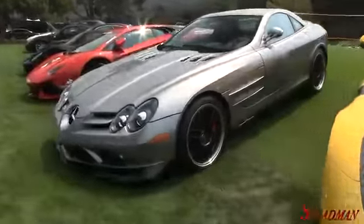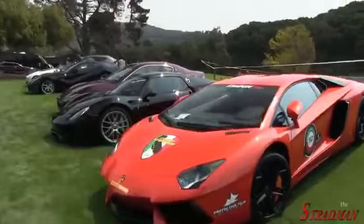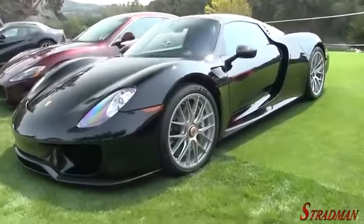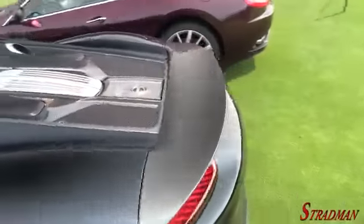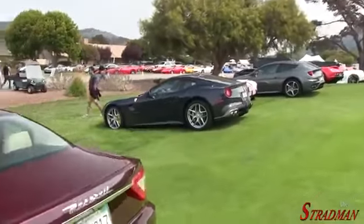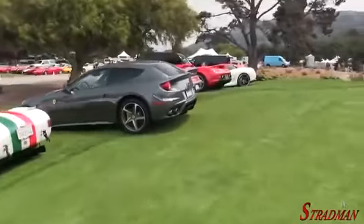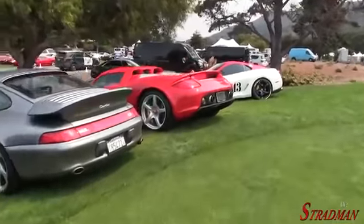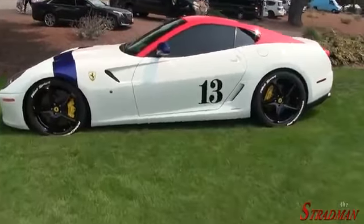722 — couldn't just get the standard SLR McLaren. Aventador. And the Porsche 918 Spyder, because Car Week. Not to be outdone: F12, FF, 993 Turbo, Carrera GT, next to a 599 GTO.